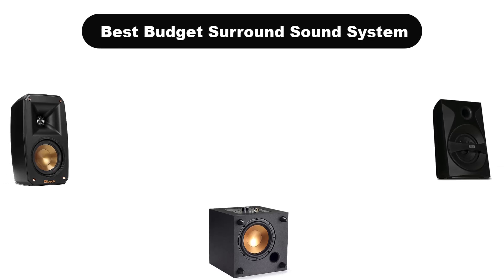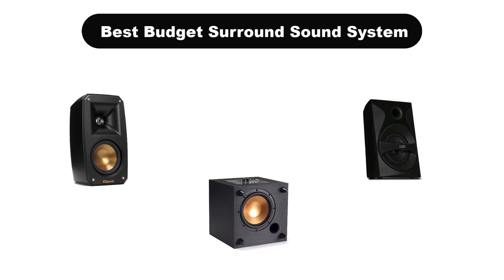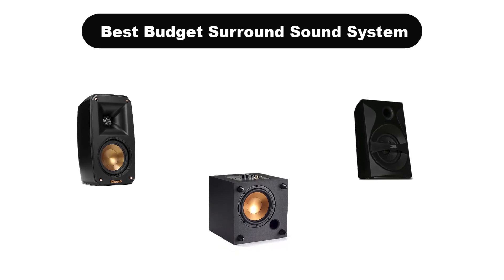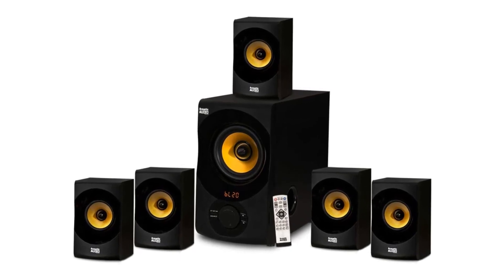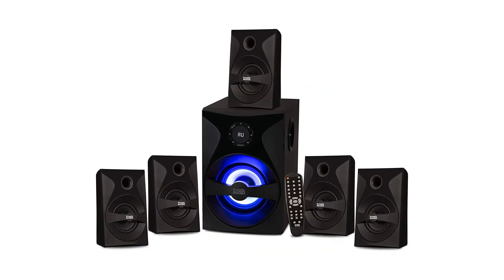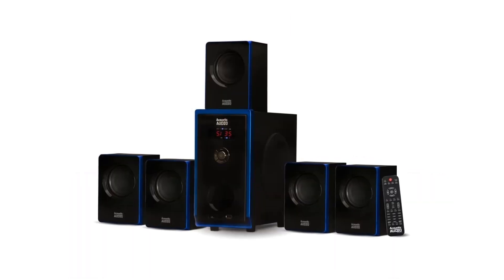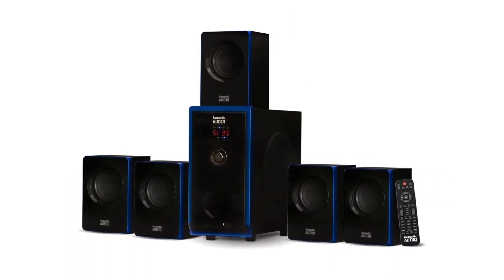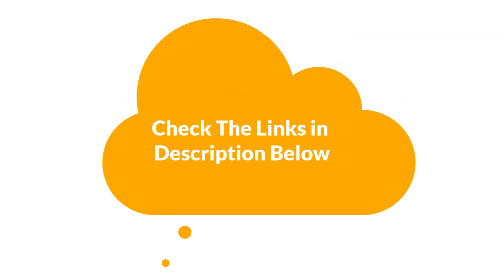Hello everyone. In this video, we are going to cover the 5 best budget surround sound systems in the market, which are the best for you considering some unavoidable factors that you might miss out on without watching this video. We are going to give you an impartial review to help you find the best from a plenty of irrelevant products. For more info and updated pricing of the products mentioned in the video, make sure to check the links in the description below. So, let's start.